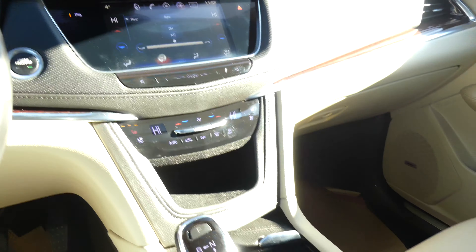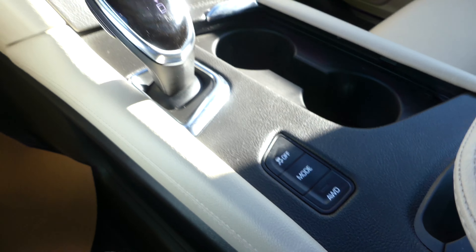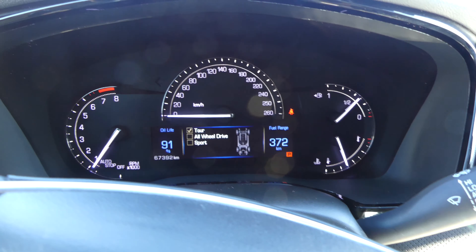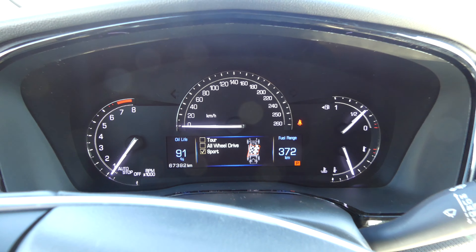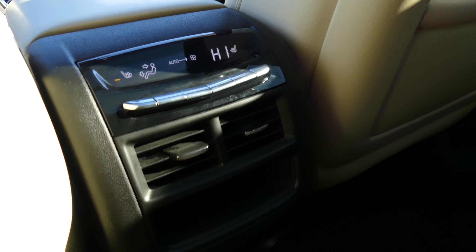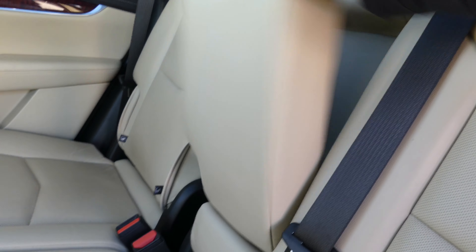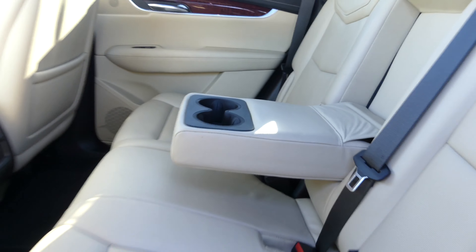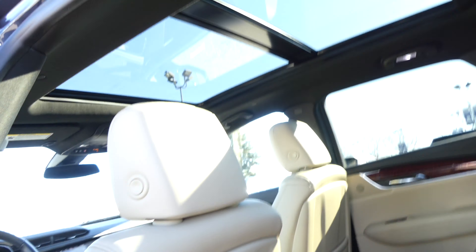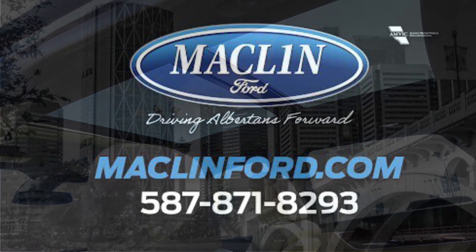It also has a wireless charger for phones in the center console. The back seats also have heated seats and you can change the temperature for the back seats with an armrest that pops down with cup holders.